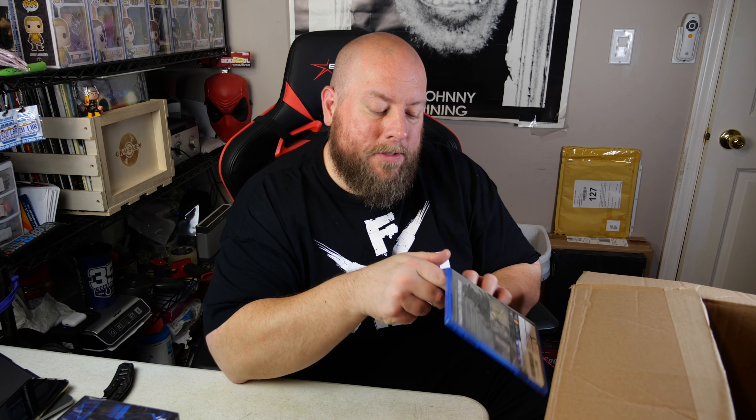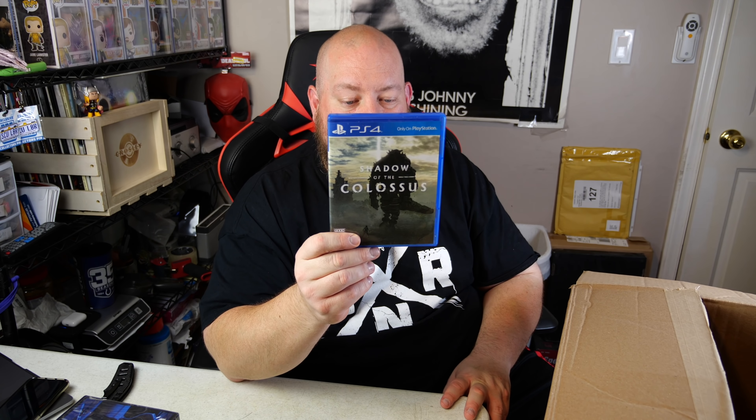Oh, a PS4 game - Shadow of the Colossus! But what's inside is an old PS2 game, Jack 2. So somebody was buying PlayStation 4 games off Amazon, keeping the game, and returning their old PlayStation 2 games in the cases. I've got two of those in this stack so far - somebody's pulling a little scam on Amazon.